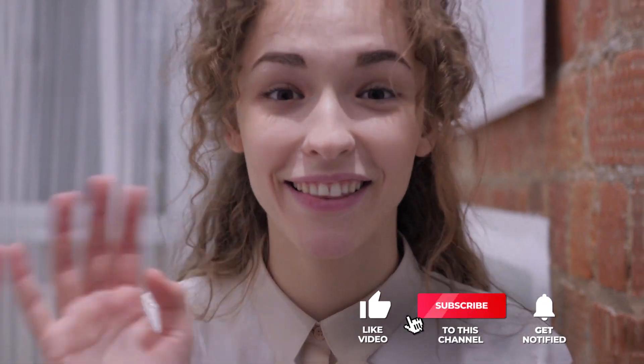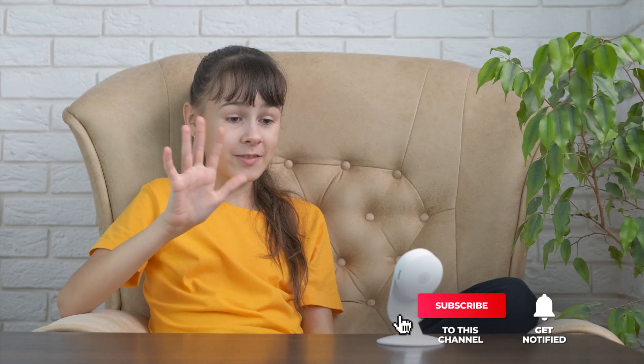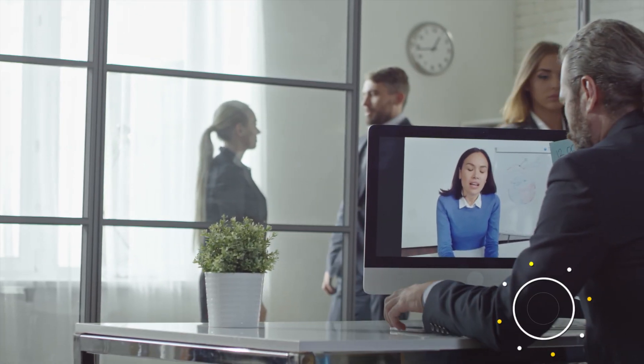That's all for now. Thanks for watching. If we helped you out in any way, please hit the like and subscribe button. We will see you guys in the next video!